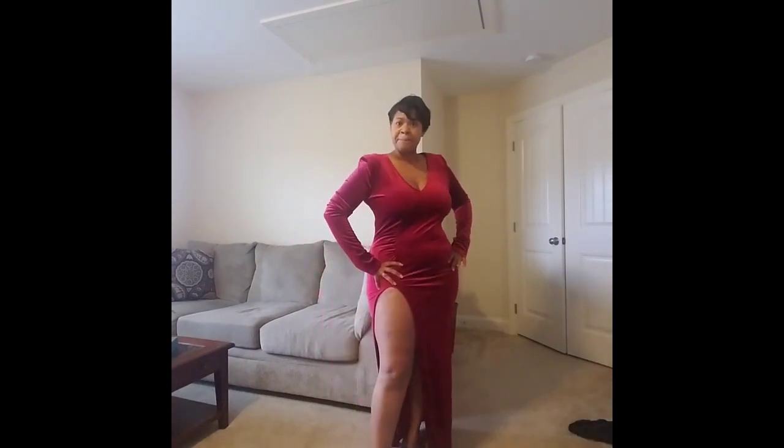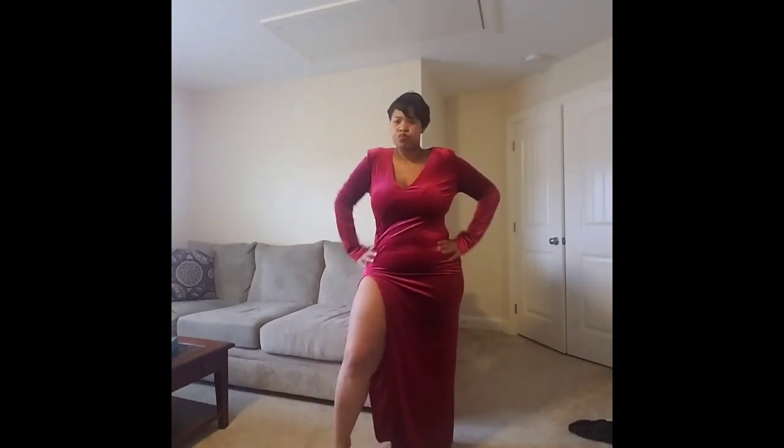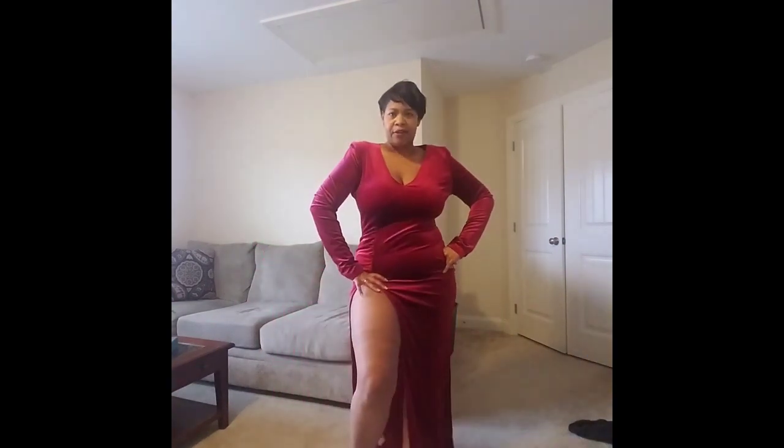It does have shoulder pads — I thought I wasn't going to like them but they're actually cute. There's a lot to show with this split, so it might be a little risky. My husband saw it and said 'do you' but noted I'd be showing a lot to co-workers. It feels really nice — velvety material. I wish I'd gotten it in black, but I still like it and I think I'll wear it to the holiday party.